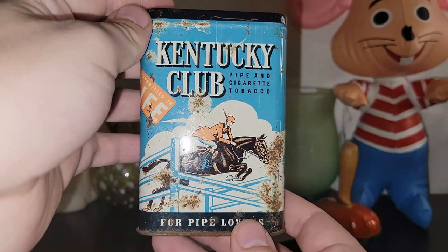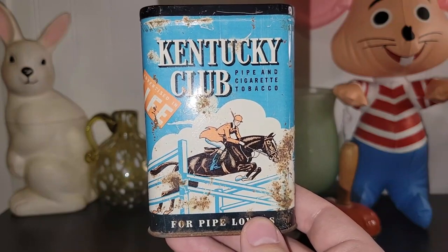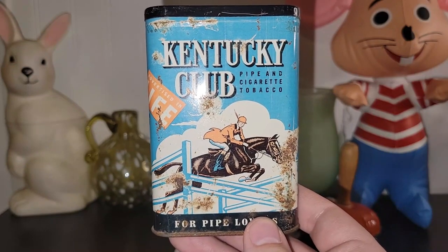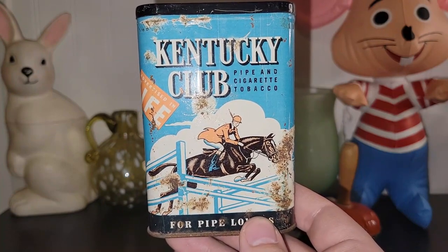If you all see something in one of my haul videos and I say it's for sale and you're interested, you can email me ahead of the sale and I will put it aside for you if you agree with the price that I quote. My email is down below in the description box: skullking95680@yahoo.com.